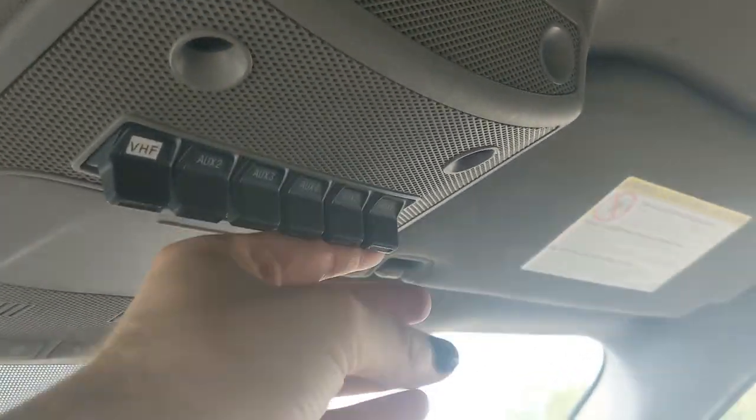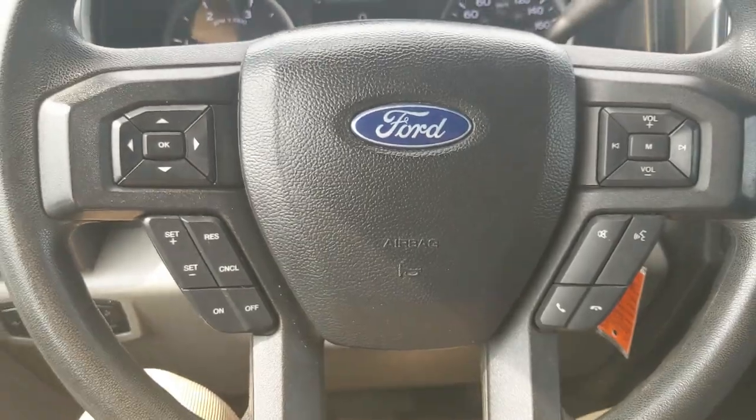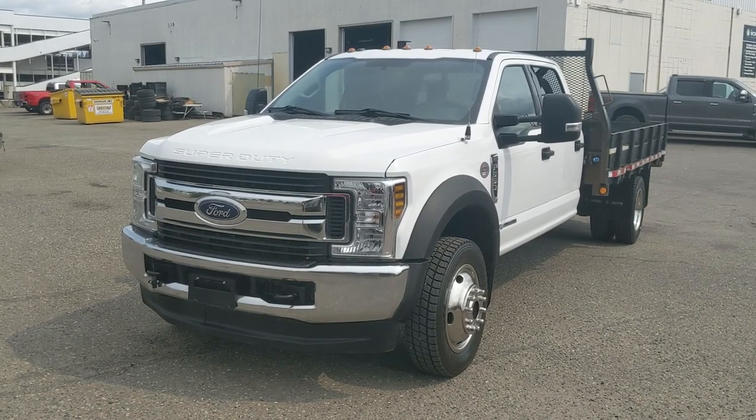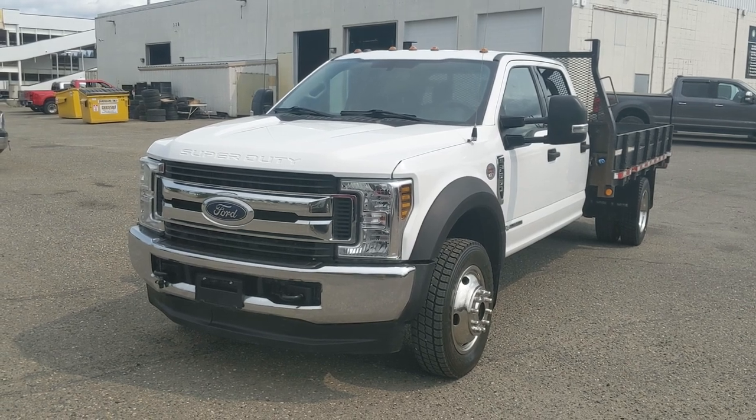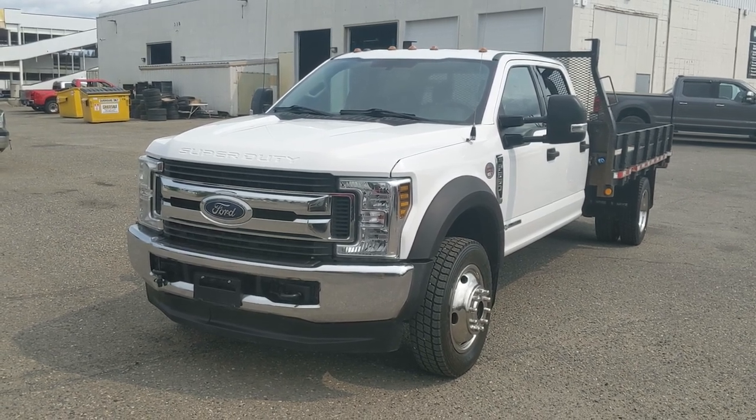Last but not least, looking up you have six upfitter switches which can be wired up however you please — but that should cover our look at the interior. If you're interested, come visit us at Prince George Ford, PGFord.ca, or call 250-563-8111. Have a nice day!